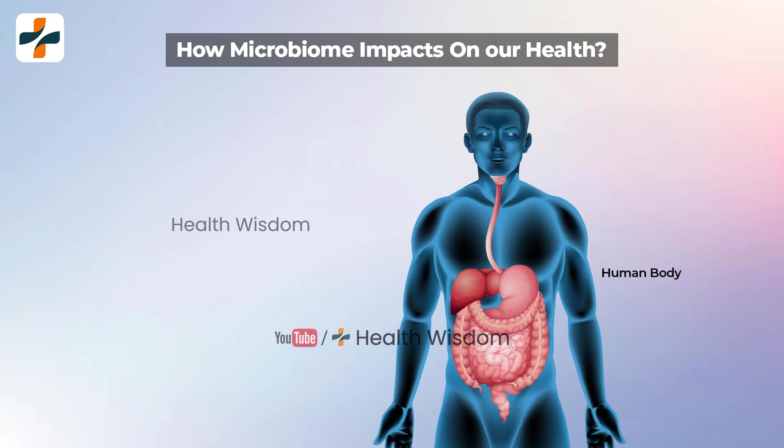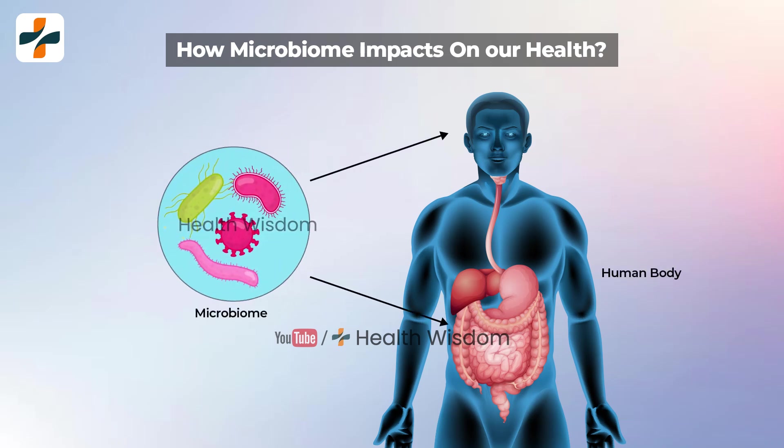How does the microbiome impact our health? Gut microbiome impacts both our physical and mental health.